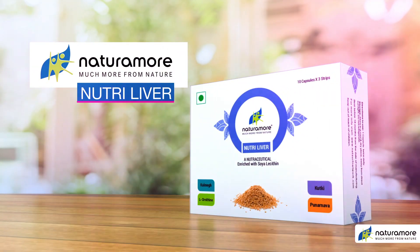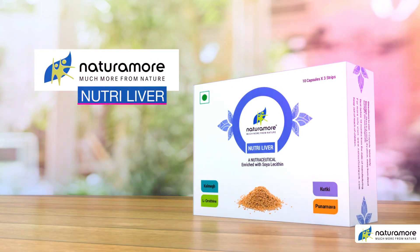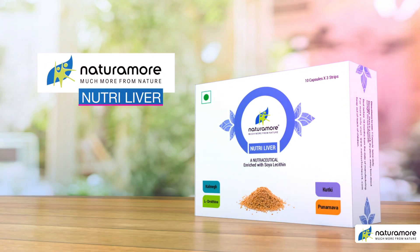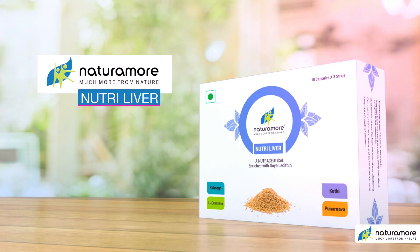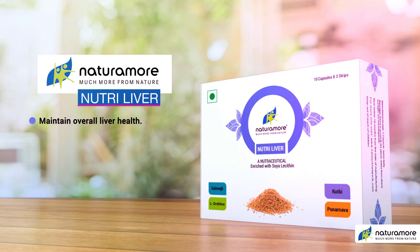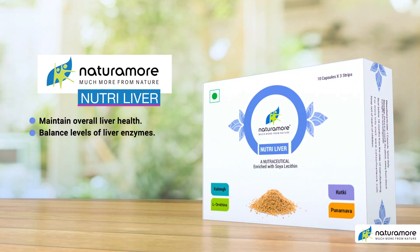Presenting NaturaMore NutriLiver — a scientifically and clinically proven enhanced nutraceutical formula that provides the necessary nutrients to the hepatobiliary system. NaturaMore NutriLiver helps to maintain overall liver health, balance levels of liver enzymes, and maintain healthy pitta or bile secretions.